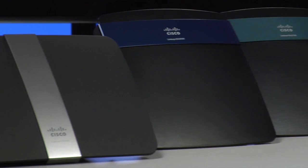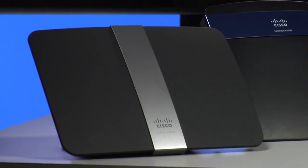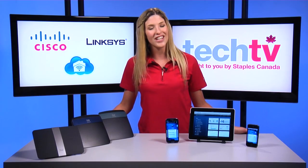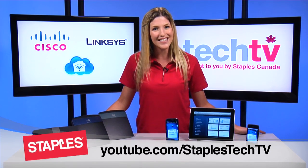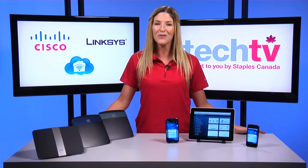With Cisco Connect Cloud, your home network is literally its own little cloud in the sky. Thanks for watching and don't forget to subscribe to the channel and of course leave your comments below. I'm Melissa, signing off for Staples Tech TV. We'll see you next time.